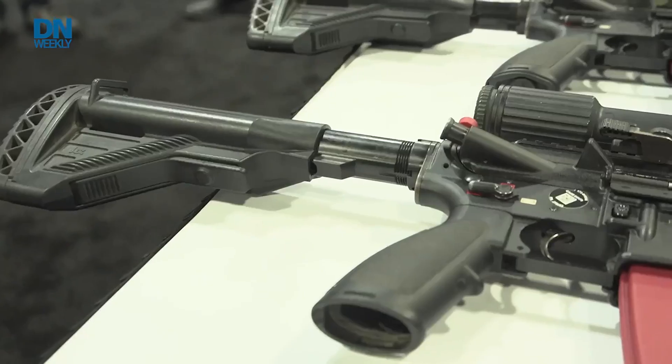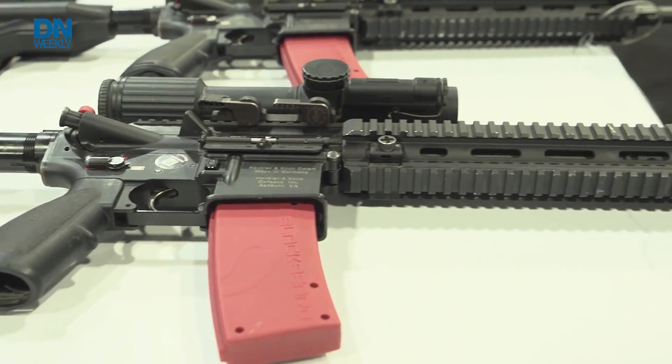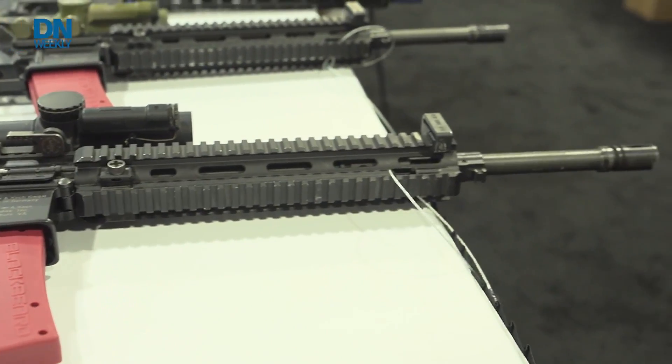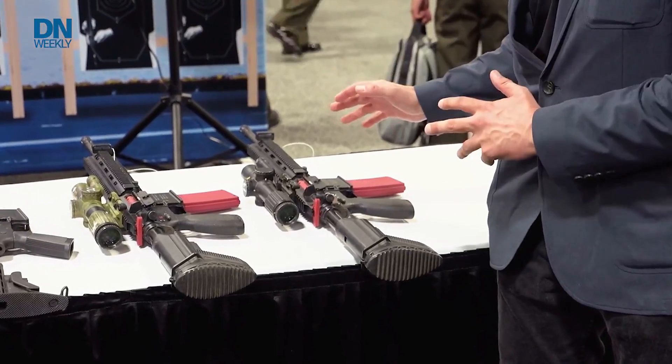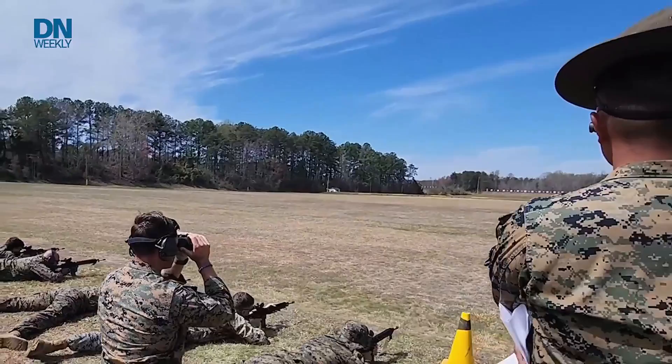These different systems are giving that kind of feedback. The first one they're experimenting with is called the Mantis. It's already at the recruit depots in an experimental phase. What it does is simulate a laser and gives you the dry fire, so you can see where the target is lined up and know if you're moving the trigger or moving the weapon — you can accurately depict where you're pointing that muzzle and where the round is probably going to go.